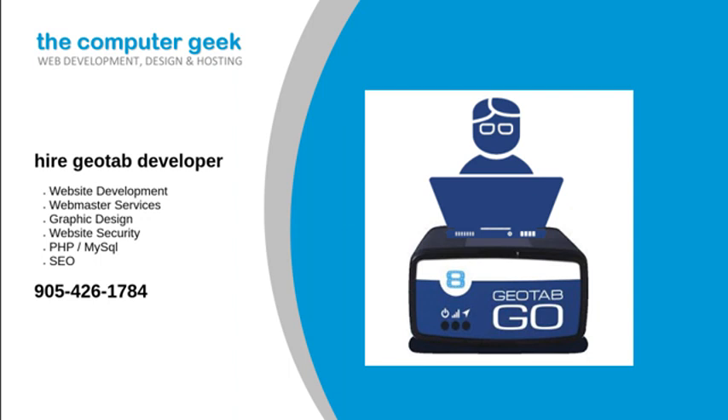Contact us today for a free no-nonsense quote when you are looking to hire a Geotab developer. Geotab's fleet management software and GPS vehicle tracking devices are used to track thousands of vehicles. Get a free demo of our GPS fleet tracking solution.